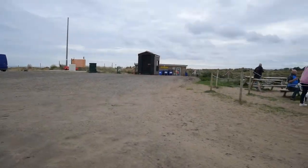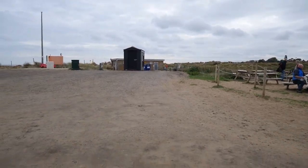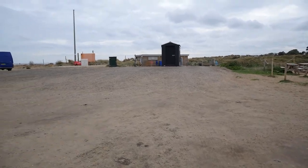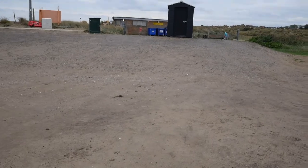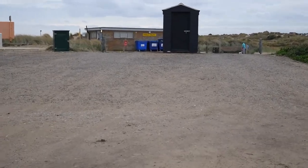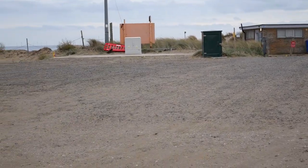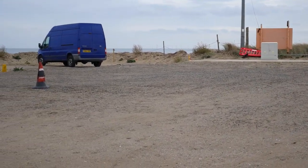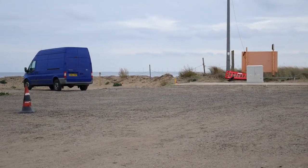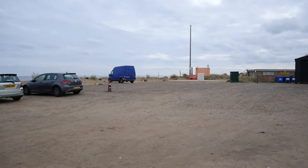Bear with me. The public toilet block is still there. The cafe was behind them where that blue van is — we're going to have a look near the cliff there.